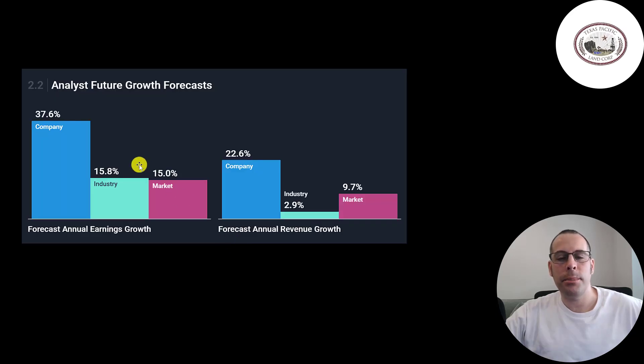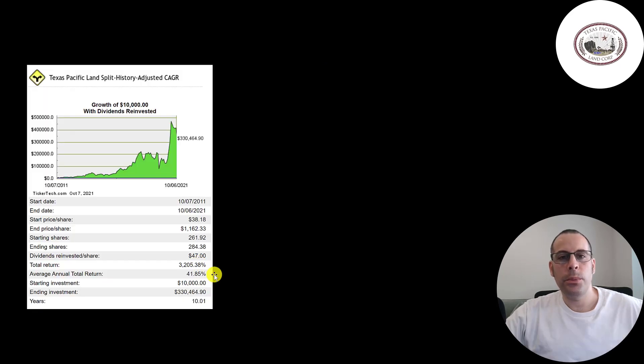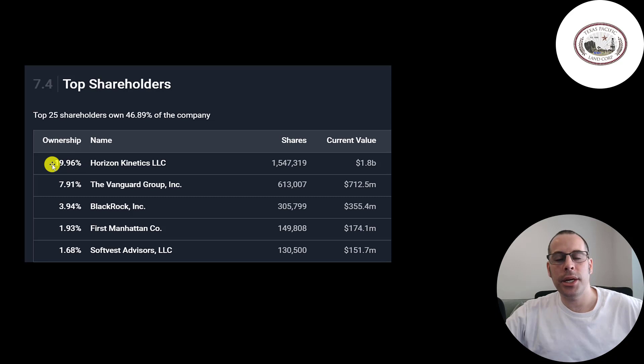Analysts are really bullish on this company, projecting earnings to grow 38% and revenue to grow 23%. They didn't have many employees in 2015 and 2016, but with the water operations they now have over 100 employees. If you put $10,000 into this company 10 years ago you'd have $330,000 today — an amazing return on investment. Horizon Kinetics is the biggest shareholder at 20%; the CEO of this company was co-founder of Horizon. Then Vanguard, BlackRock, First Manhattan, and SoftVest.